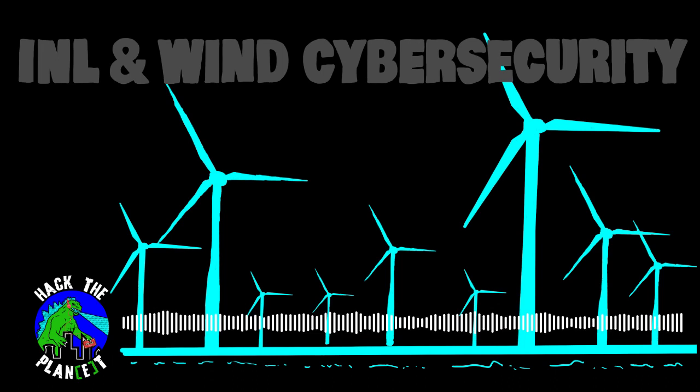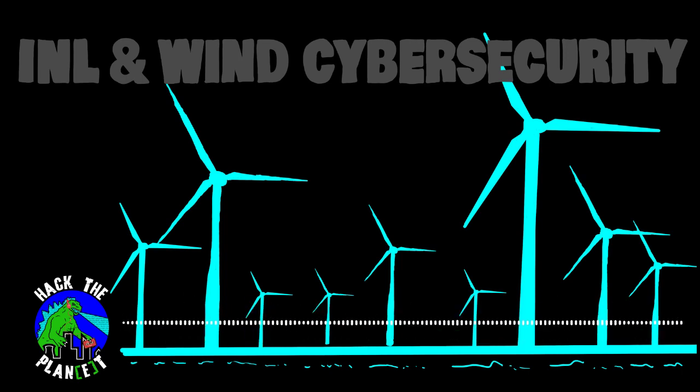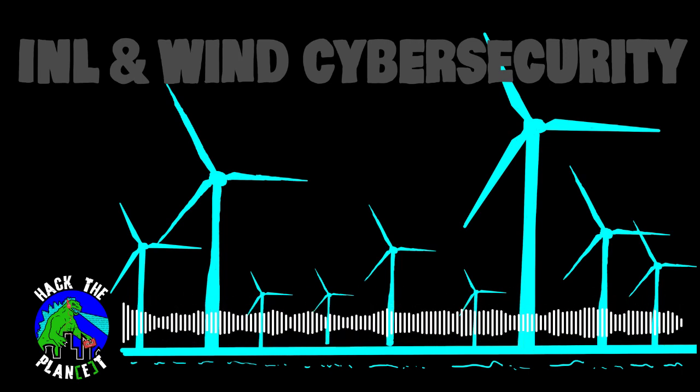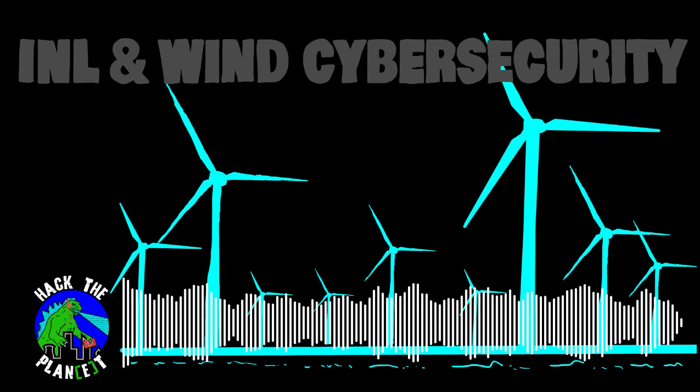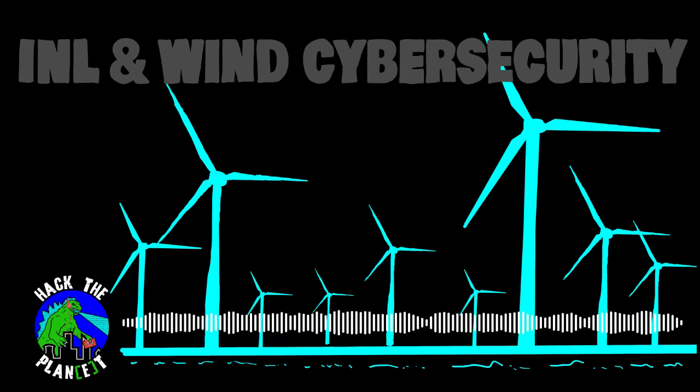INL is a federally funded research and development center, an FFRDC. These are public-private partnerships which conduct research and development for the U.S. government. They have the largest federally-owned wind project, which provides both full-scale power as well as engineering and development support to a variety of federal agencies using renewable power.